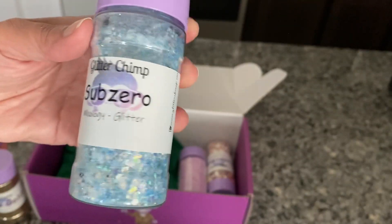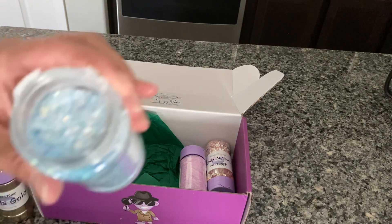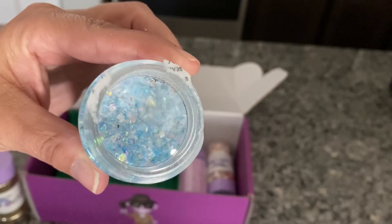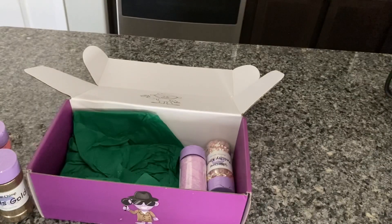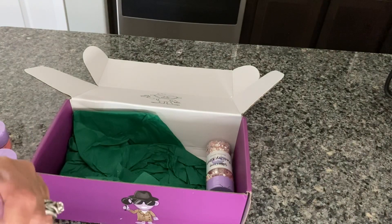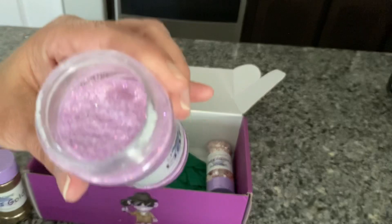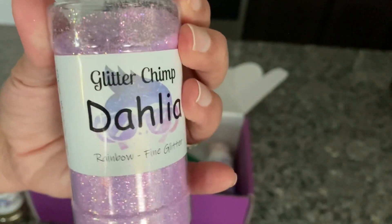This is called Sub-Zero and it's a mixology glitter. It's like a blue — it sort of looks like an ice queen type of glitter. It's very pretty. Called Sub-Zero — yeah, okay, that makes sense. And this is called Delilah. It's a rainbow fine glitter. Very, very pretty. Nice color. I like it.